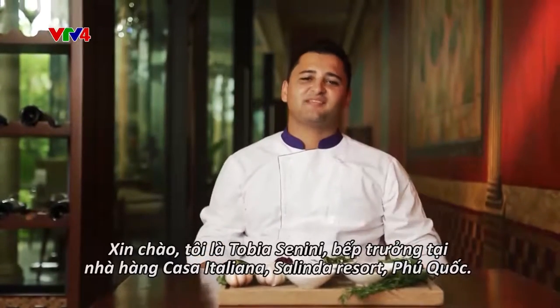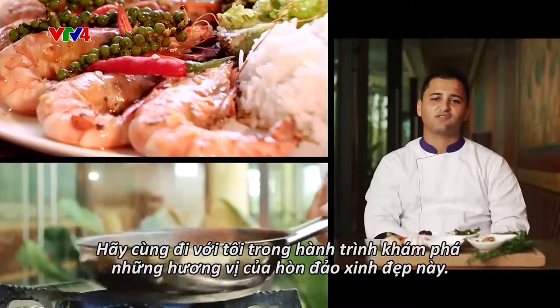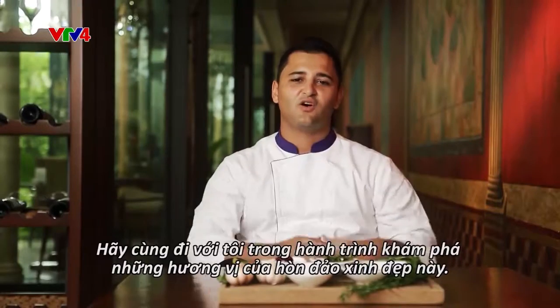I'm Tobias Sinini, Italian head chef at Casa Italiana at Salinda Resort in Phu Quoc. Welcome to my journey, where we're going to discover the tastes and flavors on the island.